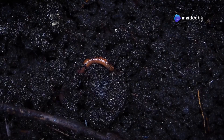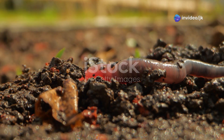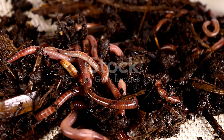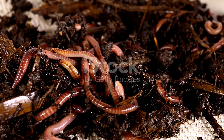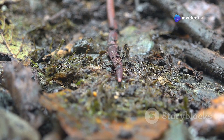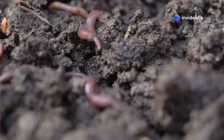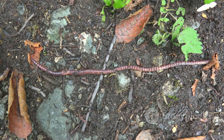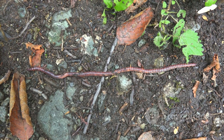Earthworms are often called nature's little farmers. They play a vital role in maintaining soil health, essential for plant growth, and they thrive in various habitats. Their impact on the environment is profound. Constantly working beneath our feet, they improve the soil. Their nutrient-rich castings act as natural fertiliser, and earthworms are natural recyclers, transforming waste into resources.